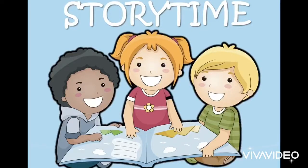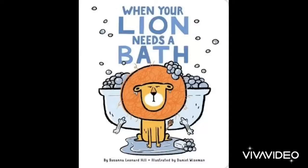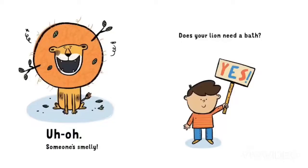Story time. When your lion needs a bath. Uh oh, someone's smelly. Does your lion need a bath? Yes.